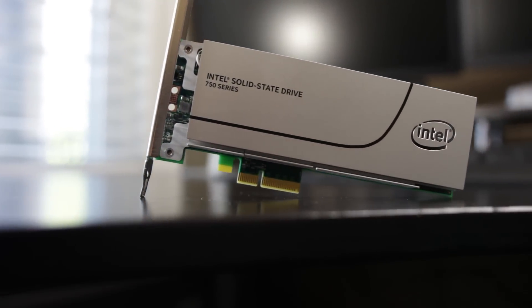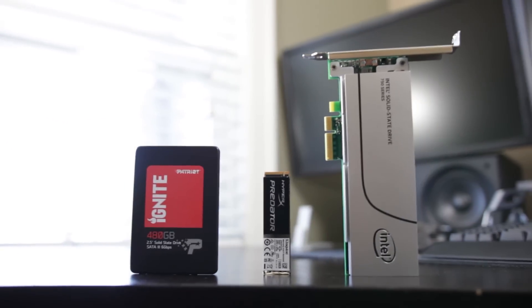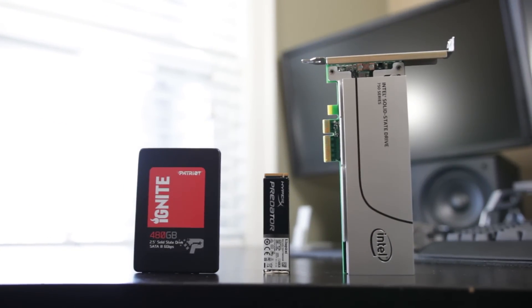Let's take a look at all three of these, see which one comes out faster in terms of read and write performance, and see which one is going to give you the most bang for your dollar. Let's get right into it and find out what type of SSD is best for you.